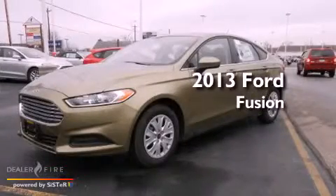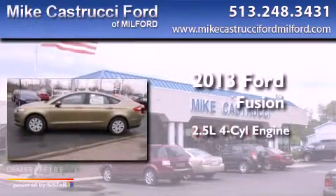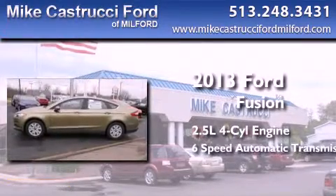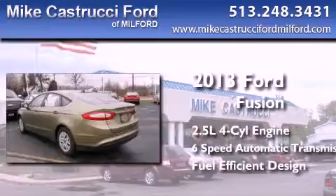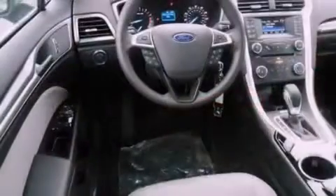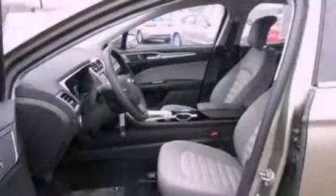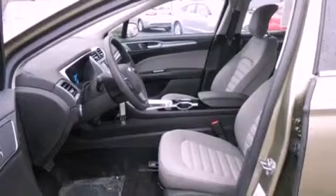This is a brand new 2013 Ford Fusion. It has a 2.5 liter 4-cylinder engine and a 6-speed automatic transmission. With an EPA estimated rating of 34 miles per gallon on the highway, this automobile does not compromise its fuel efficiency for size, comfort, or fun.